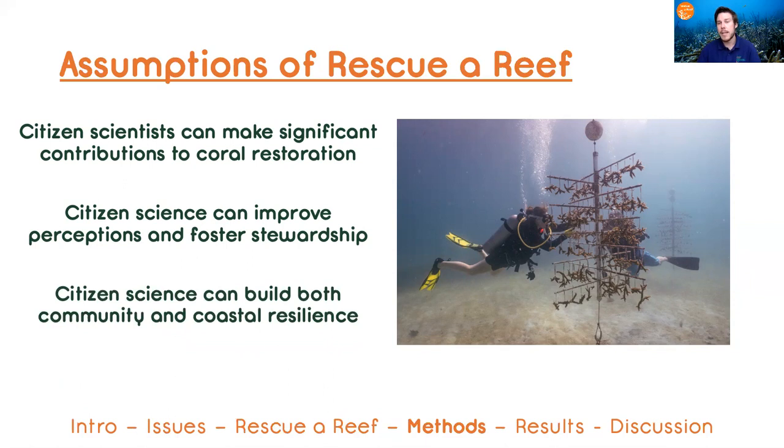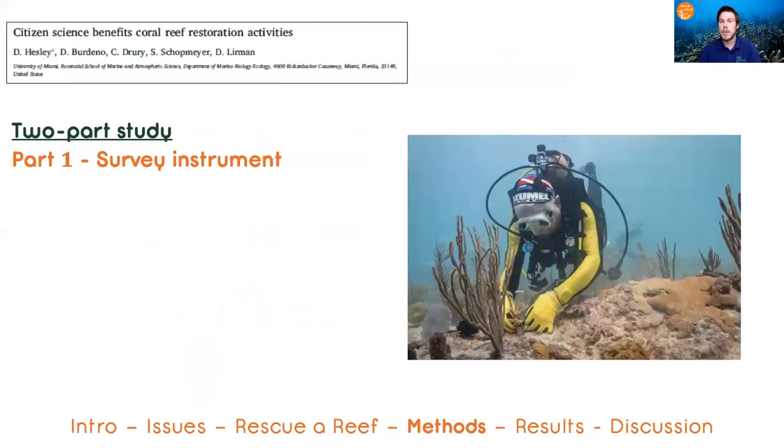Lastly, that this level of engagement can actually build both community and coastal resilience. But we needed evidence of this, and so we hosted a two-part research study to identify the impacts of our program.